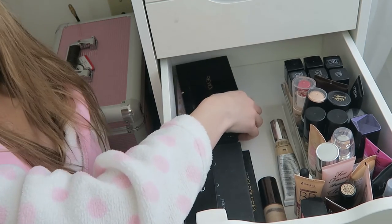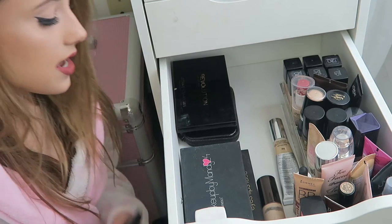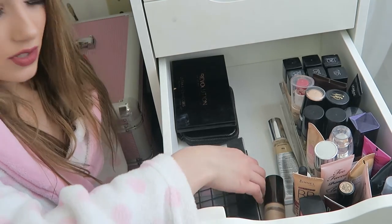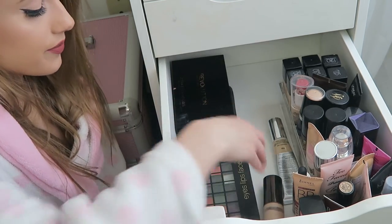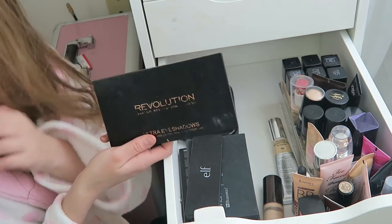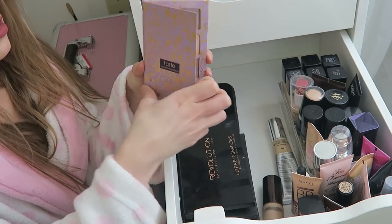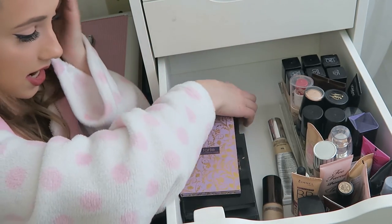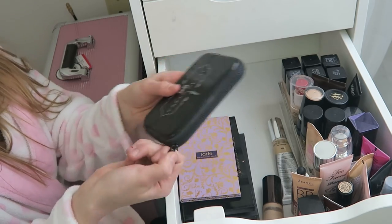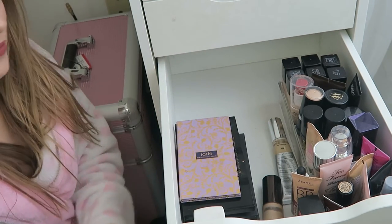This is where I keep foundations and stuff. I have some palettes I don't use as much or are lower end: the ELF Mad for Matte palette (I love this), the Makeup by Mandy palette from BH Cosmetics (it's okay, not my favorite), an old ELF palette that was one of my first ever (I'm pretty sure I got it at Michael's — a great place to get makeup), the Makeup Revolution Ultra Eyes palette (great drugstore palette), the Tarte High Performance palette (I don't use it much but I should), and the Urban Decay Dangerous palette — a zipper palette that was actually my first high-end eyeshadow palette. I don't think it even exists anymore.